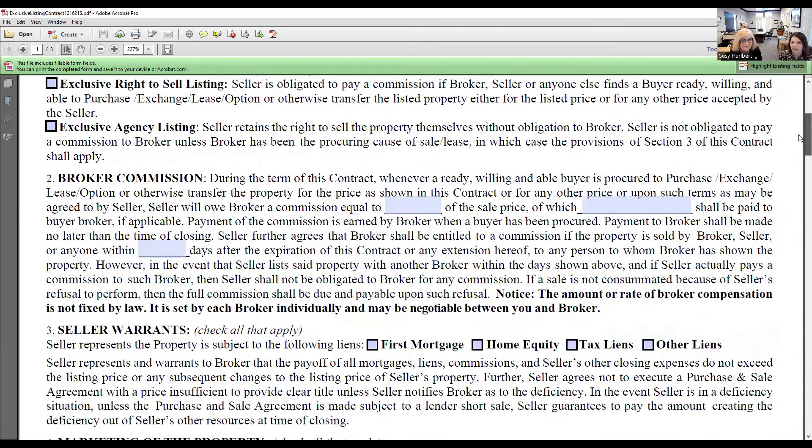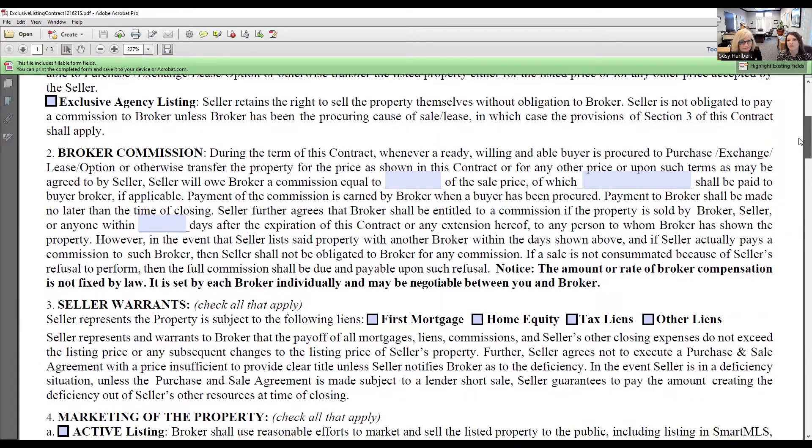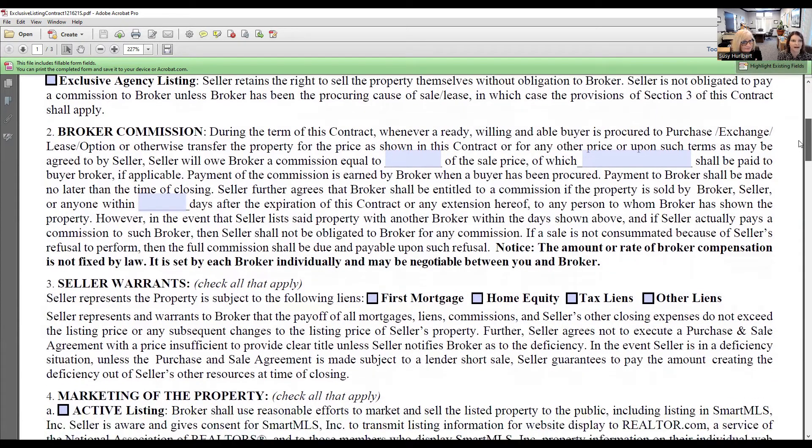For broker commission: during the terms of the contract, whenever you have a willing and able buyer, you're going to discuss with your seller what they're going to pay you for commission at closing. You'll come up with a commission amount and then most likely split that commission with a co-op broker. You would put the percent you're going to pay that cooperating broker if they bring a buyer.